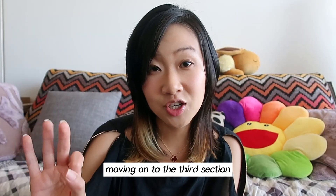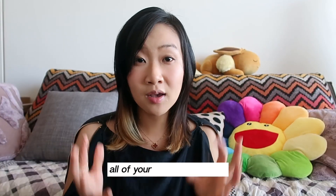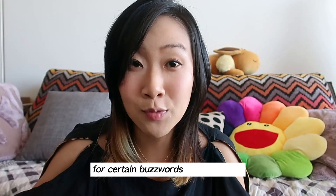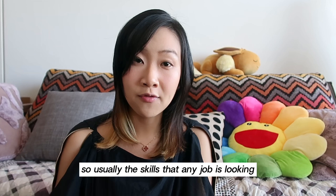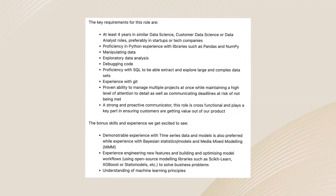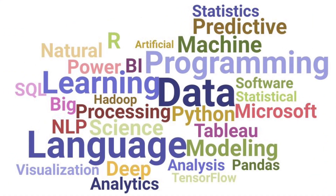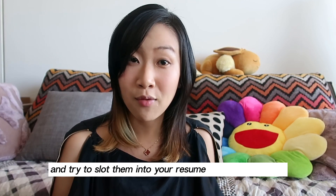Moving on to the third section: skills. This is a very important section for you to showcase all of your skills in one place, and also bypass a lot of the automatic resume scanning software for certain buzzwords and keywords. You want to include your programming languages, your tech stack, and any tools that you might be using on a daily basis. Usually the skills any job is looking for are already going to be listed in the job description. A tip I have is to go through similar job descriptions, copy and paste a bunch of them into a word cloud or even ChatGPT, and identify the skills, keywords, and buzzwords that keep appearing, and try to slot them into your resume where appropriate.